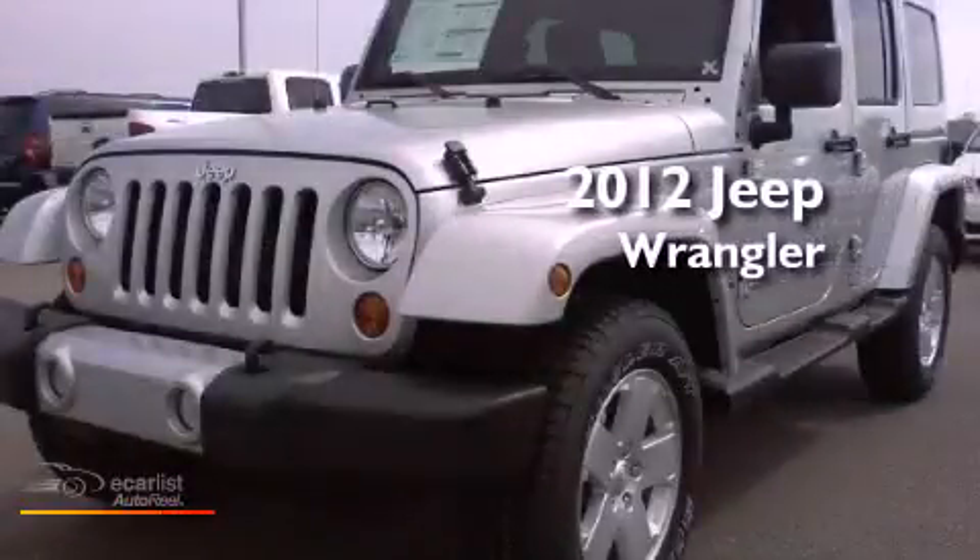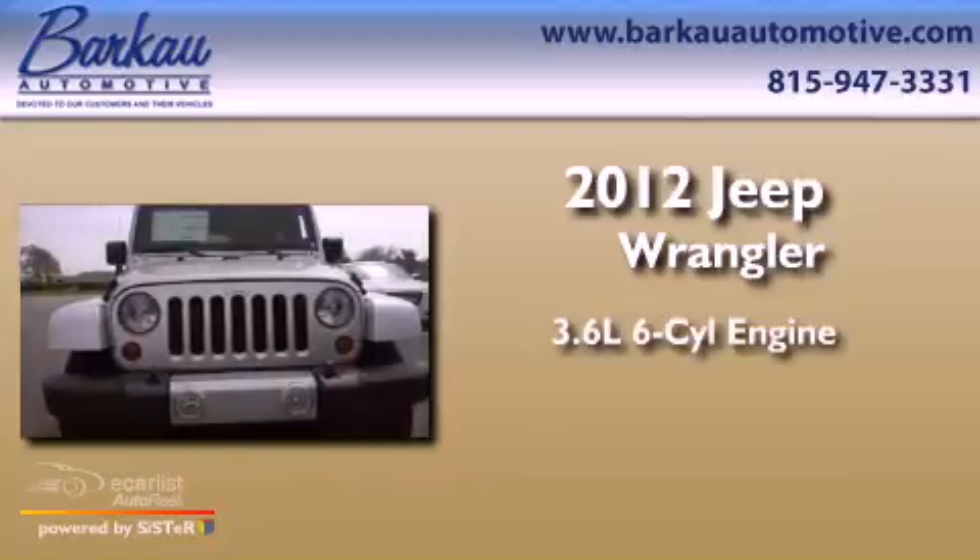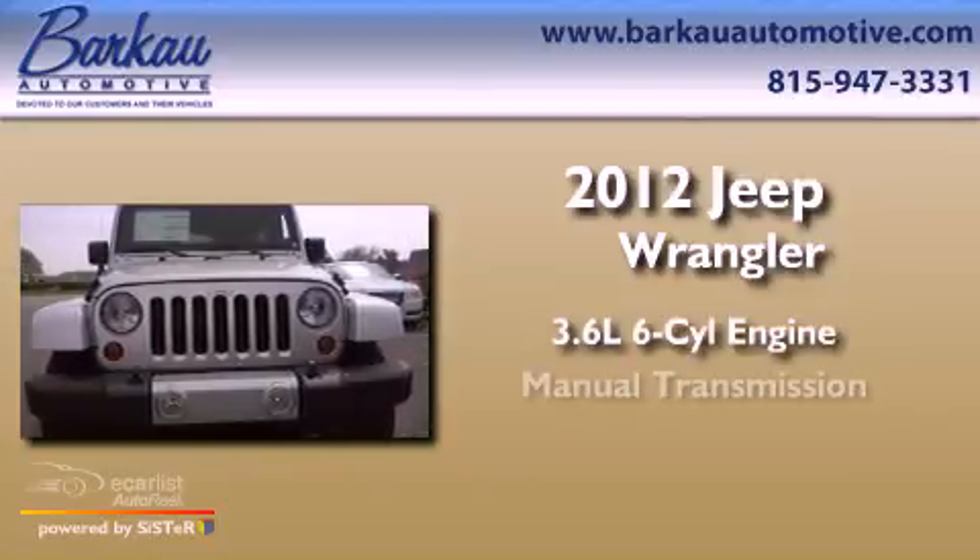This is a brand-new 2012 Jeep Wrangler. It features a 3.6-liter six-cylinder engine and a manual transmission.